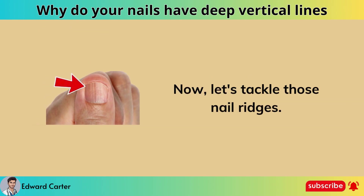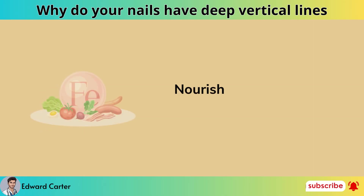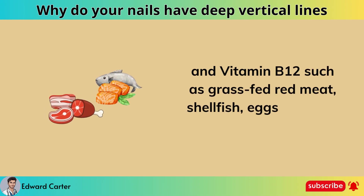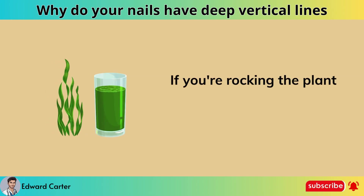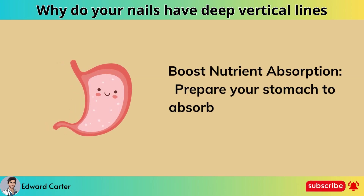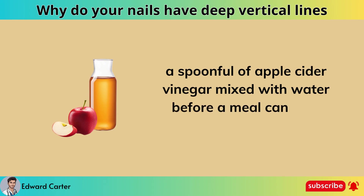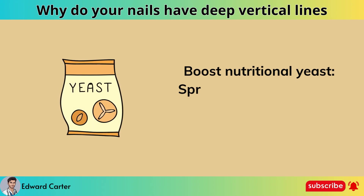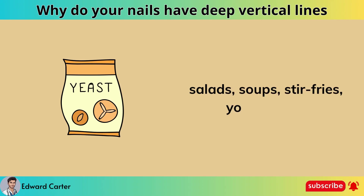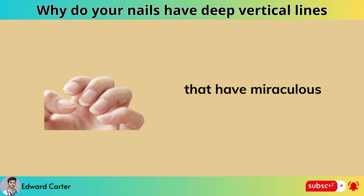Here are six natural ways to say goodbye to those ridges and let your nails grow healthy. Nourish from within: eat foods rich in iron and vitamin B12 such as grass-fed red meat, shellfish, eggs, and wild salmon. If you're on a plant-based diet, chlorella is your go-to for B12. Boost nutrient absorption: a spoonful of apple cider vinegar mixed with water before a meal can be a game-changer. Sprinkle two to three tablespoons of nutritional yeast on salads, soups, and stir fries — it contains many B vitamins and minerals with miraculous effects for nail growth.